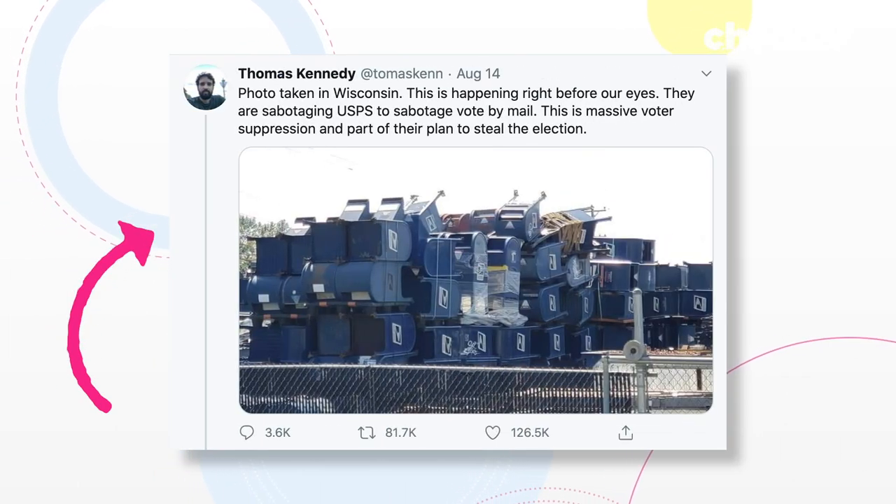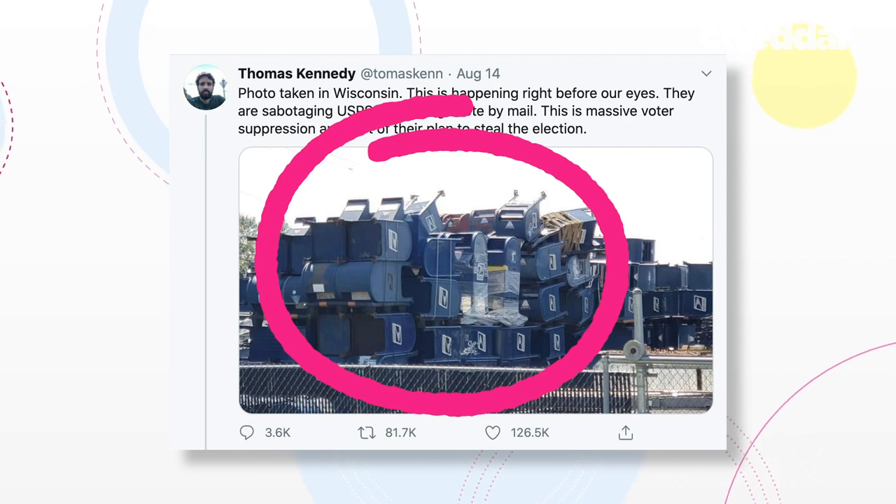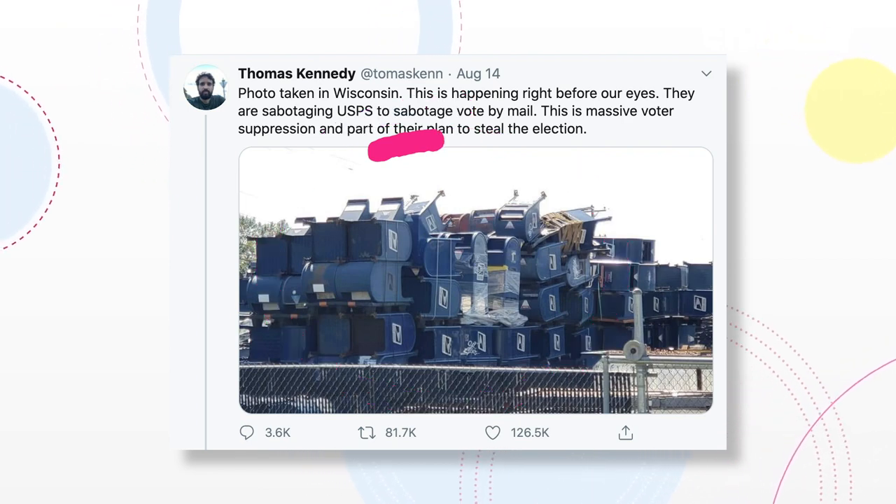Some of these low-use boxes are instead relocated to areas with higher foot traffic. According to the USPS, it's only removing or relocating collection boxes in areas that have multiple in one spot. The USPS also collects mailboxes to repair. In response to this photo, the USPS stated that those particular boxes were being removed by a contractor that repairs or destroys old collection boxes.